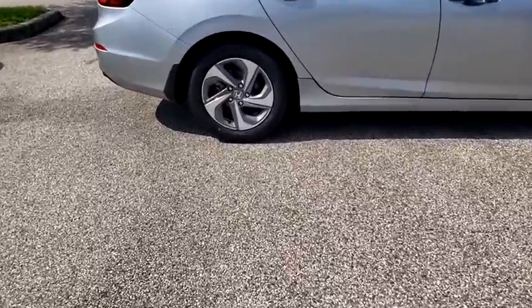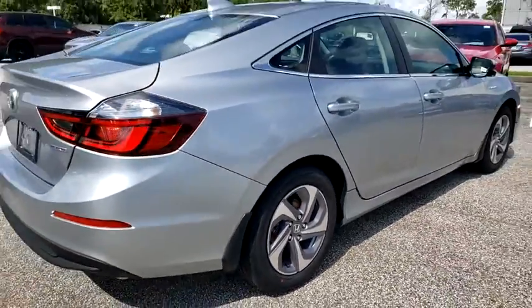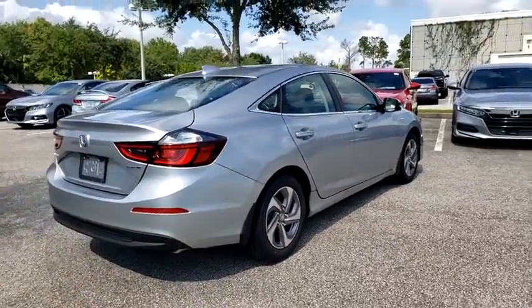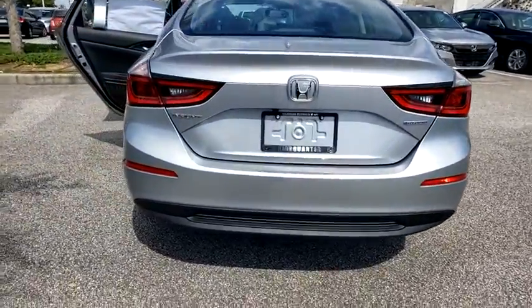Here are some of this vehicle's great options: backup camera, anti-lock braking system, steering wheel audio controls, keyless entry, remote engine start, traction control, stability control, lane departure warning, Bluetooth.